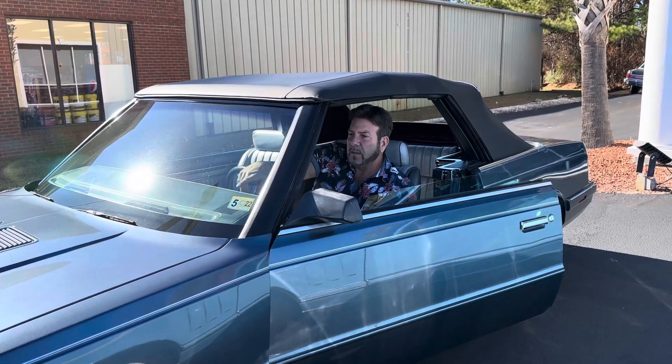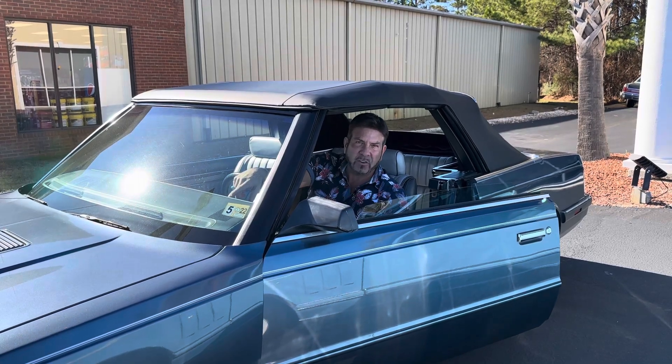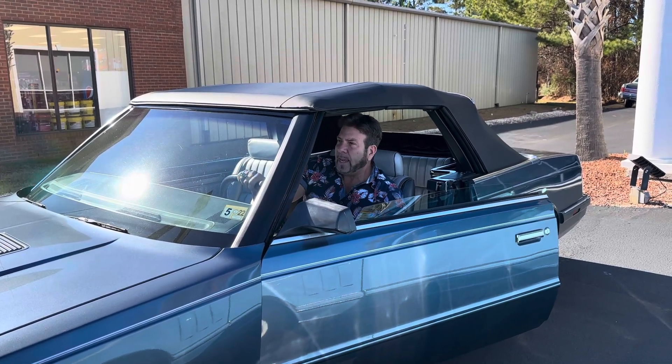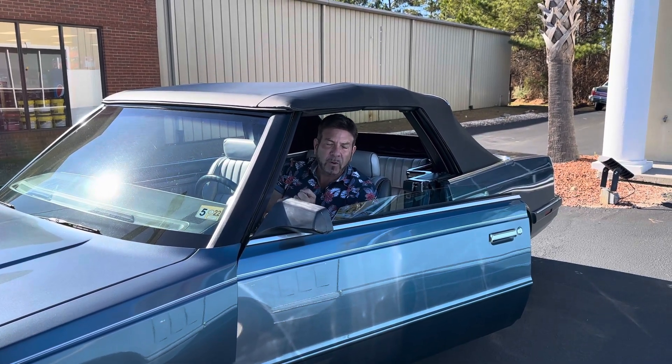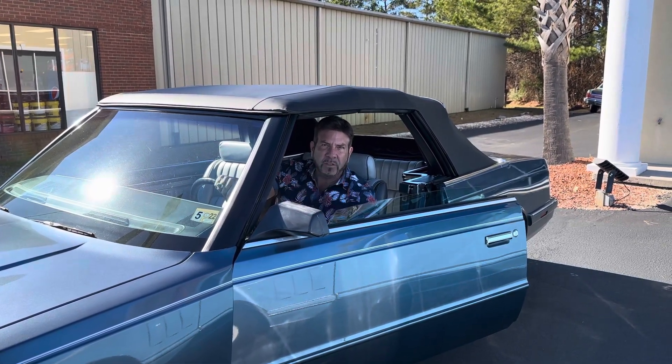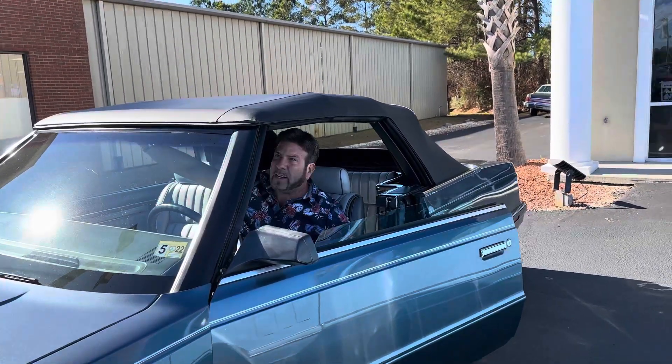Hey guys, it's Bill from Competition Cars. We're on the first day of the auction on this 1986 Dodge 600 ES Turbo Convertible. The very first question out of the gate was, can you do a video of the top going up and down? So I'm going to do what the potential bidder has requested.